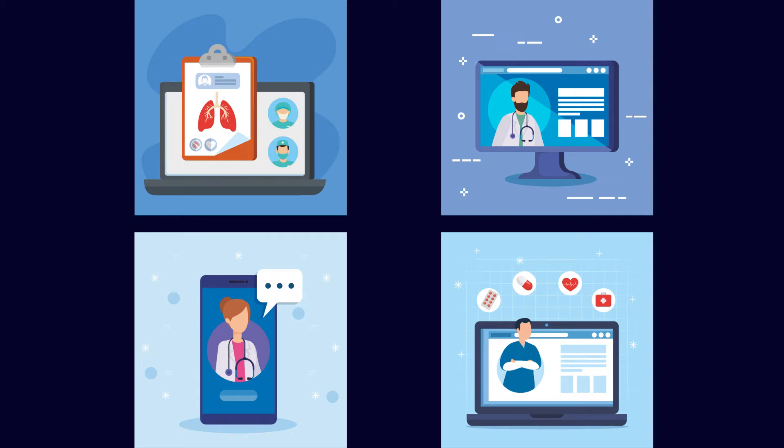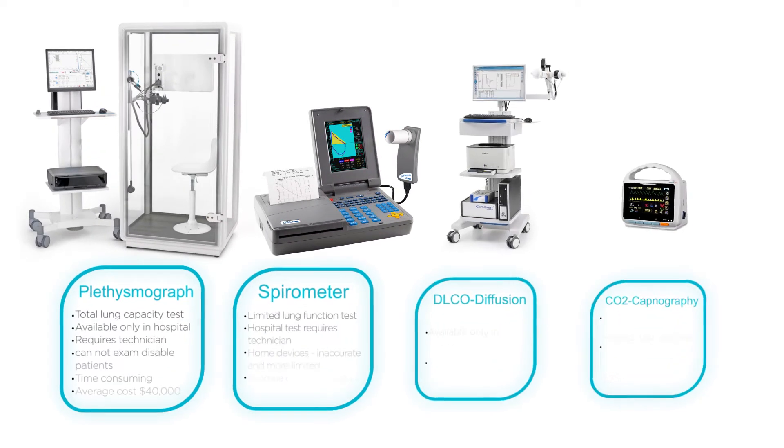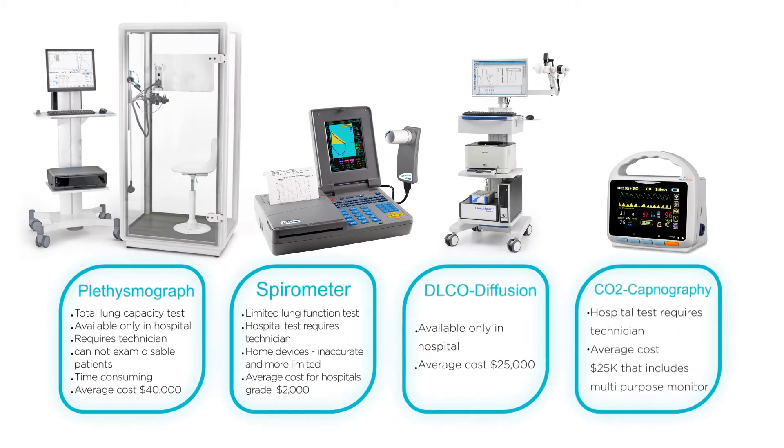Tests can also be performed from chronic patients' residences. This was previously impossible since pulmonary testing equipment is big and heavy — some the size of a small cabin — extremely expensive, and involves an annoying, lengthy procedure for patients.